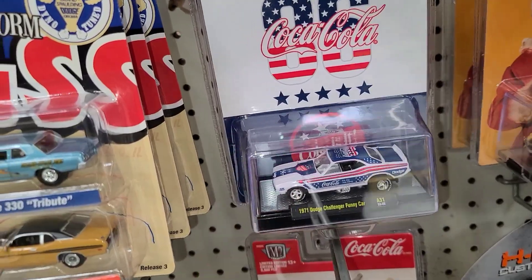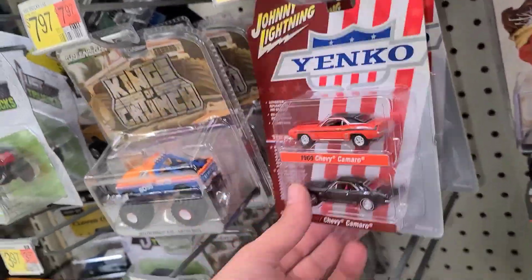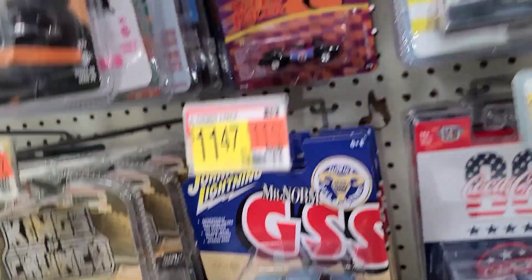This is M2's first funny car that they've ever made. I'm so happy to have the chase of it — we found that on a couple of videos ago. We got some Yanko Camaros, some GSS Dodges.